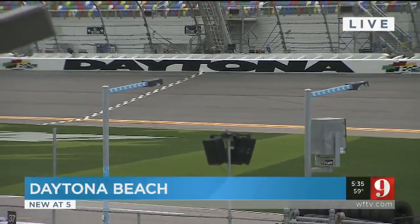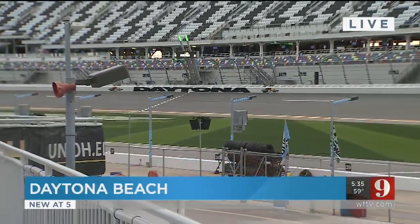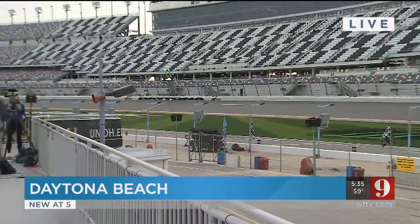Now, whether the speedway is made out of concrete or asphalt, that also plays a role in how long it takes to dry. This is asphalt — it's more porous, it can hold more water, so it takes a little longer to dry. But thankfully, there's not much of a rain chance this weekend — very low. So hopefully we don't have to see those dryers at all, but they'll always be ready.